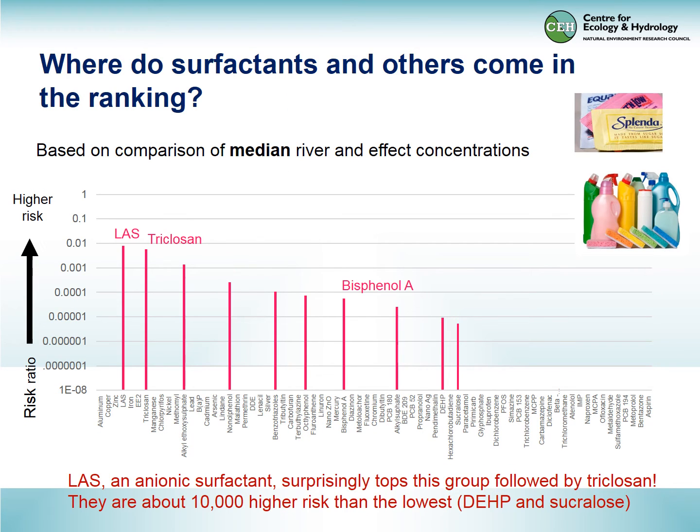Moving on to the surfactants and others. A little to our surprise, surfactants like linear alkylbenzene sulfonate (LAS) and alkyl ethoxy sulfate come out as high risk. Triclosan, the antimicrobial, is also high risk. Whereas compounds like bisphenol A and phthalate DEHP are much lower risk.